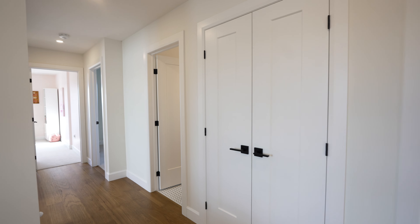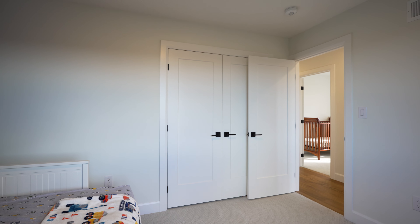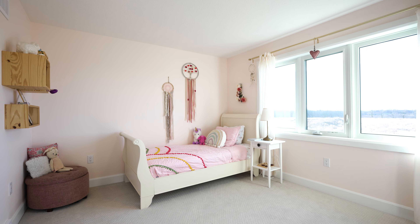As we venture further, you'll discover three additional thoughtfully designed bedrooms, each providing ample space for maximum rest and relaxation. These rooms can be transformed to meet your unique needs — whether it's a guest room, a home office, or a vibrant playroom for the little ones.